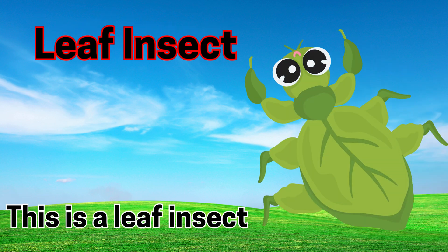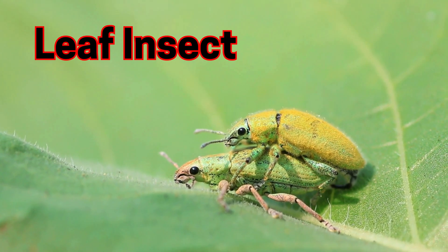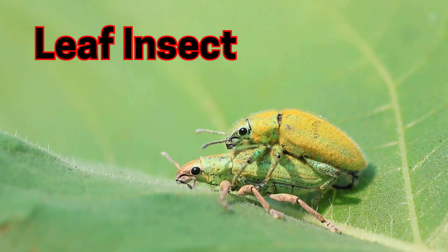Leaf insect. This is a leaf insect. Leaf insects look like green leaves to stay safe.